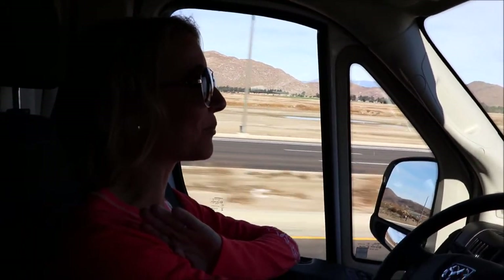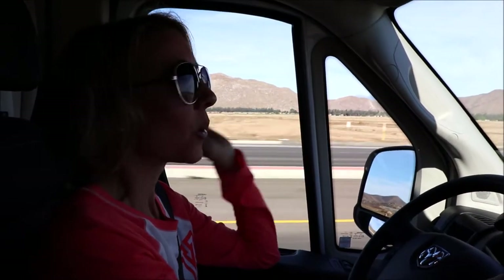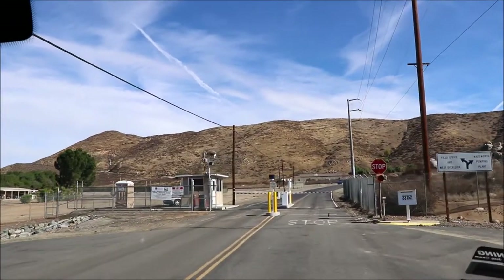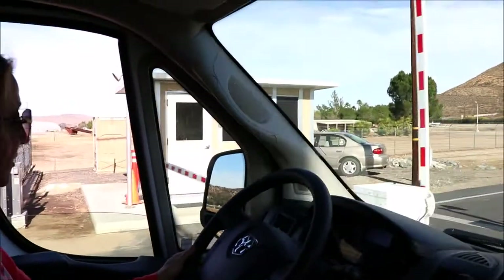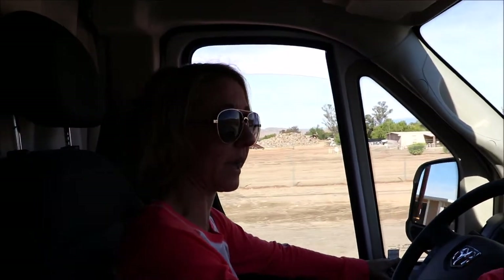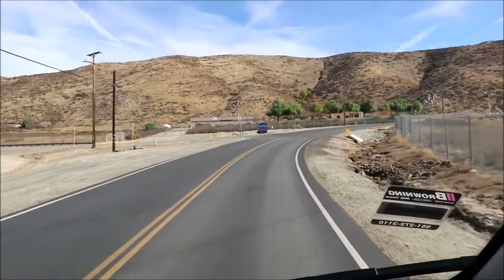Hi everybody, welcome back to another awesome day and another awesome vlog. It is a beautiful day today and we are out in our RAM Promaster high-top van. We are heading to Dominagoni — we are going to show you the reservoir, the lake, and tell you a little bit about it. The guard at the gate came out; you have to show your driver's license before you go in and they want to know how many people are in your vehicle. We are heading up to the viewpoint, heading up the mountain.